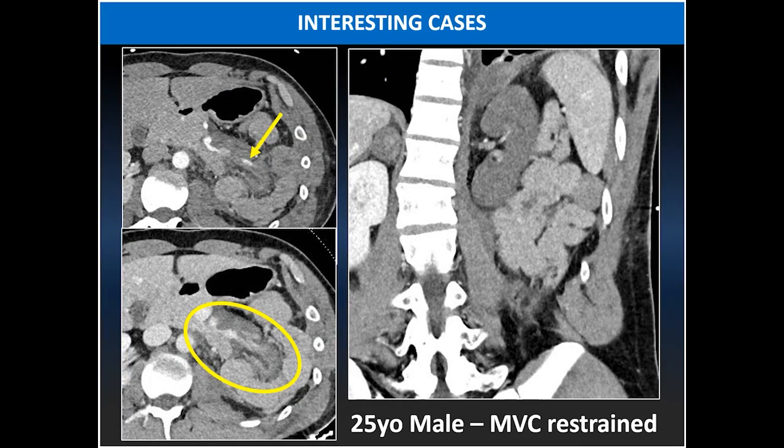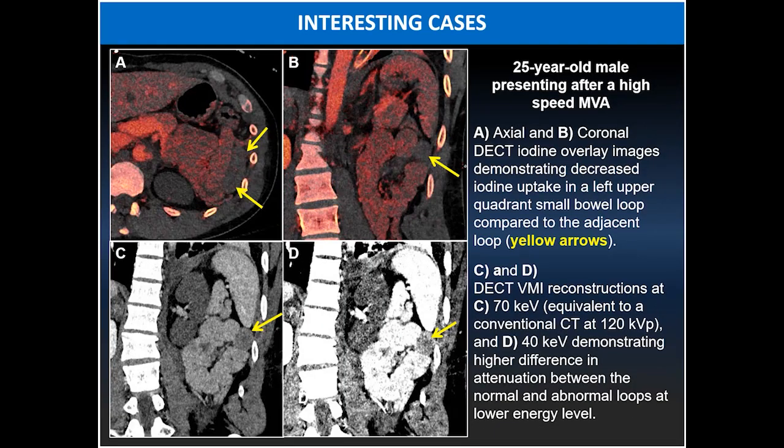For example, in this case of a 25-year-old male patient involved in an MVC, there are vascular injuries within the abdomen with a small area of active extravasation and fat stranding. On the coronal plane, you have two adjacent small bowel loops — one being abnormally hypo-enhancing compared to the normal adjacent loop. Using dual energy CT, you can highlight this difference in attenuation by loading the iodine overlay maps, confirming a relative lack of iodine within the involved bowel loop. This difference is also exaggerated at low keV imaging, in this case 40 keV compared to regular 120 kVp.